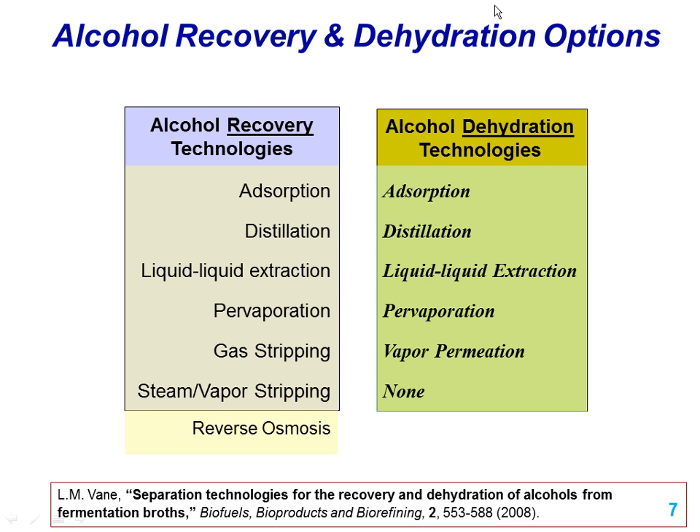A few years ago, I wrote a research article looking at separation technologies we could bring to bear for this. I broke them into two groups: alcohol recovery — how do we get the product out of the fermentation broth — and alcohol dehydration — once we've got it out, how do we remove that last bit of water? Some of the same technologies appear on both sides, but typically you use a hydrophobic absorbent for alcohol recovery and a hydrophilic absorbent for dehydration, requiring two or three unit operations tied together.